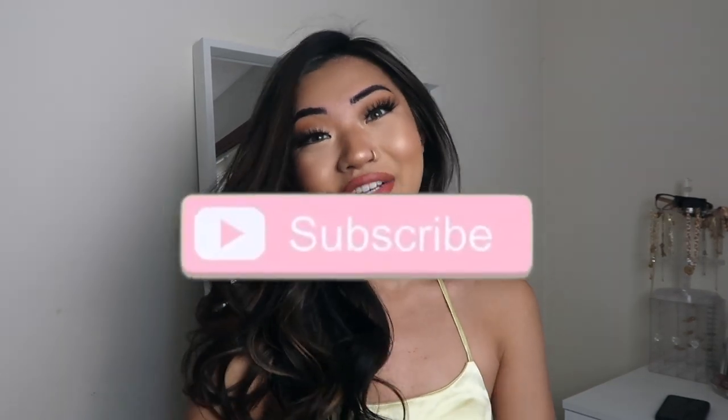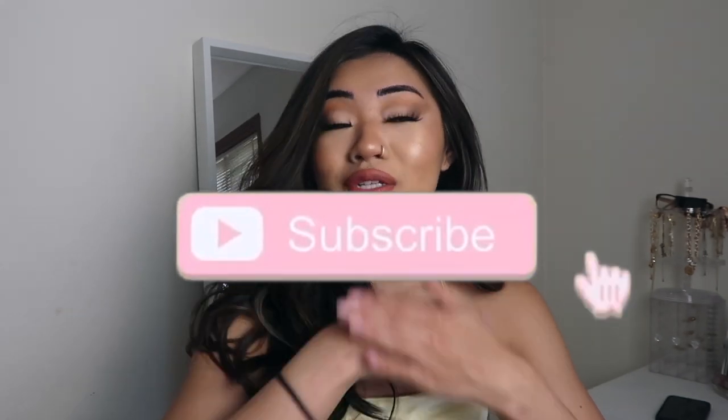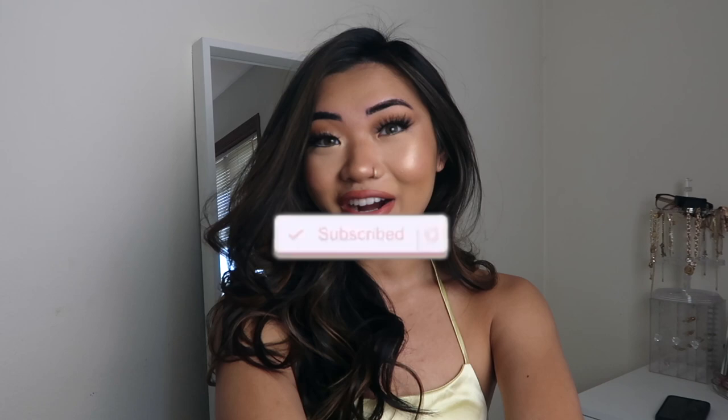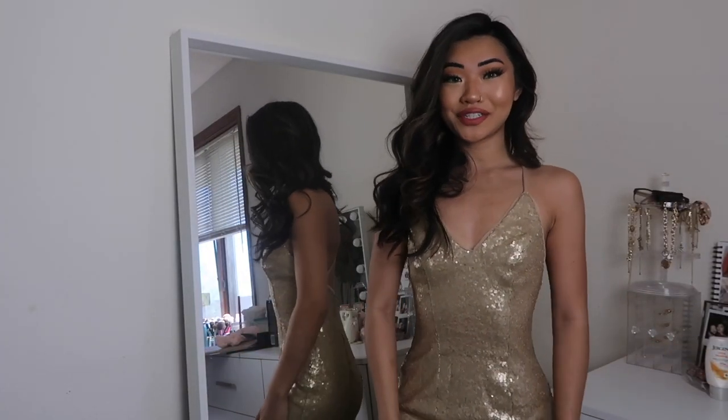As always, all opinions are my own. I would never try to sell or lie to you about something I felt wasn't good quality or worth the money, so I did want to clear that up. A big thank you and shout out to JJ's House for collaborating with me on this video. I won't talk a lot — please remember to subscribe and turn on post notifications, which is the bell button. Let's get started!